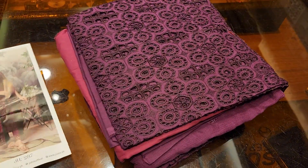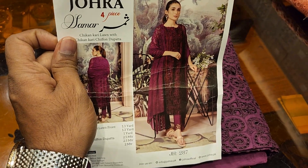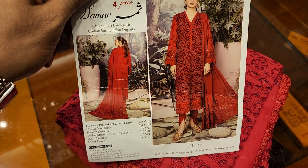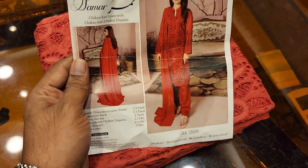This dress is very special. It will make a beautiful addition to any collection — an all-round gorgeous dress. The price is 4,700. This dress is very gorgeous and very beautiful.